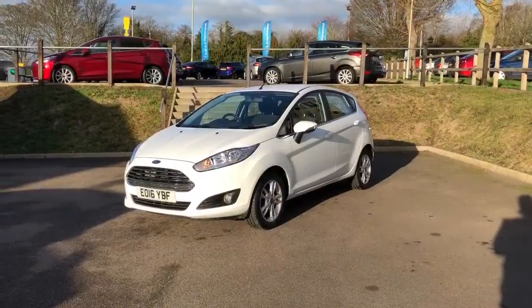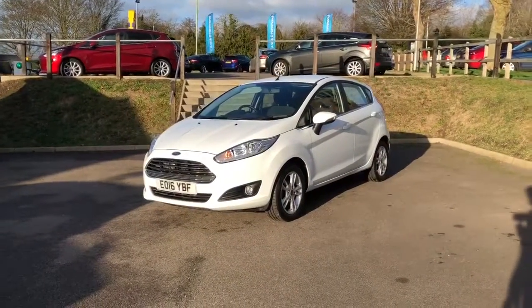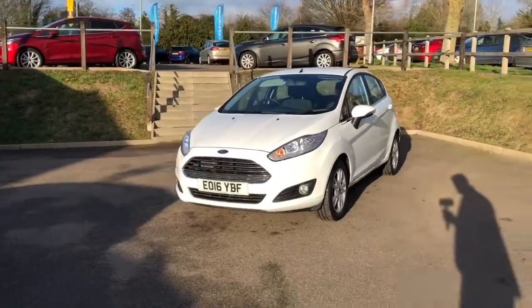Thanks for listening, and now it's over to one of my team. Hi, I'm Chris from the sales team at Hammond Ford, and I'd like to introduce you to our Ford Fiesta.